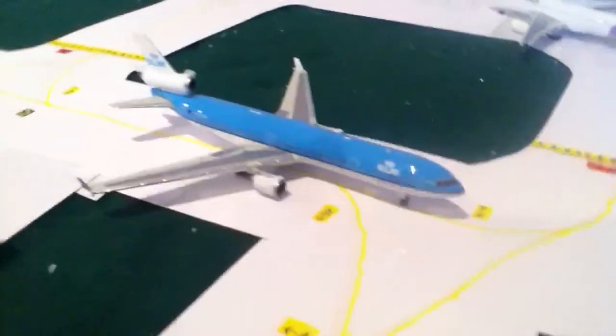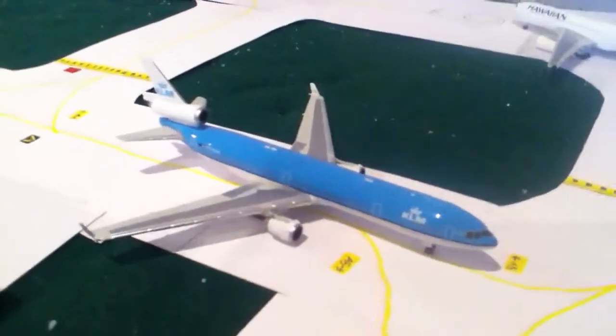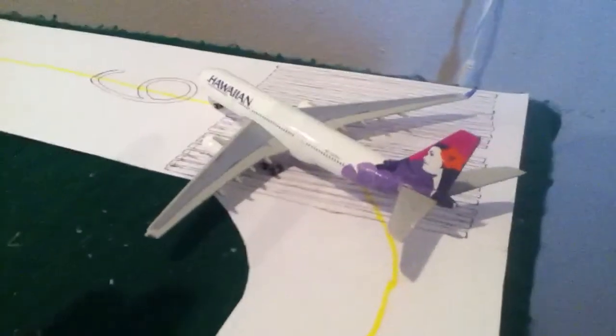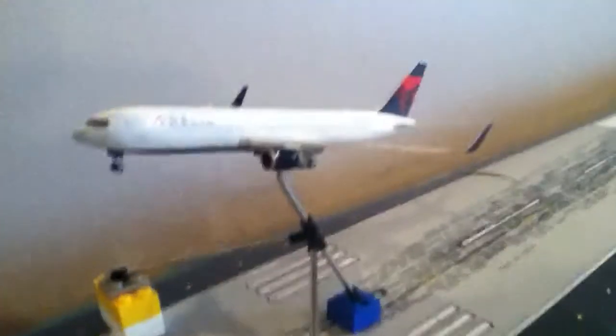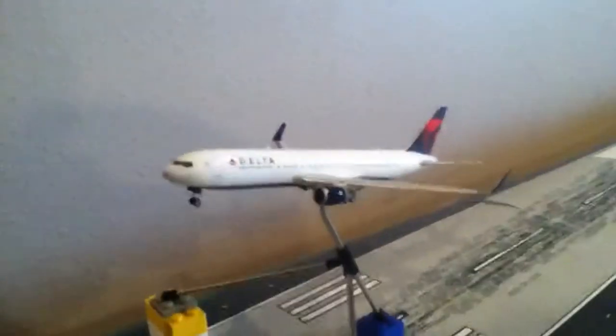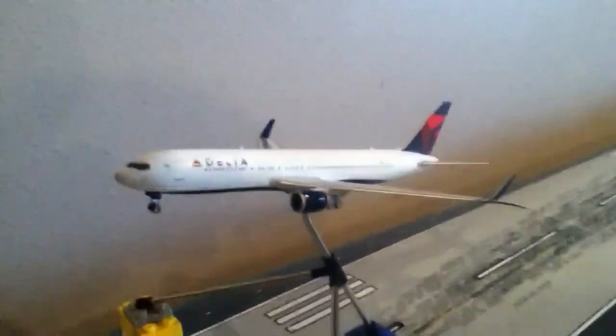Then a KLM MD-11 going out to Amsterdam Schiphol. And a Hawaiian 8330 taking off to Honolulu. And then finally, my new awesome model, one of my Christmas models — Delta 767-300ER with winglets. This plane is taking off to go to Atlanta.